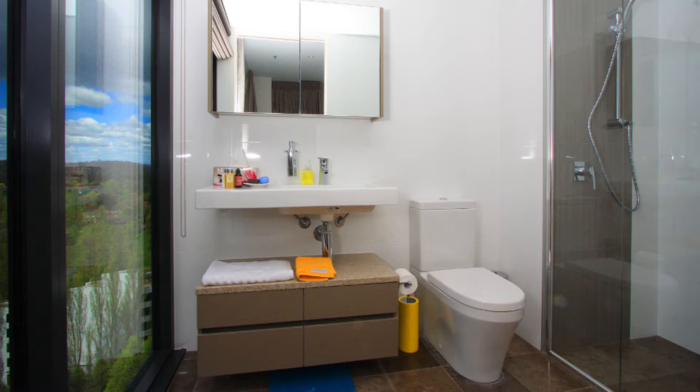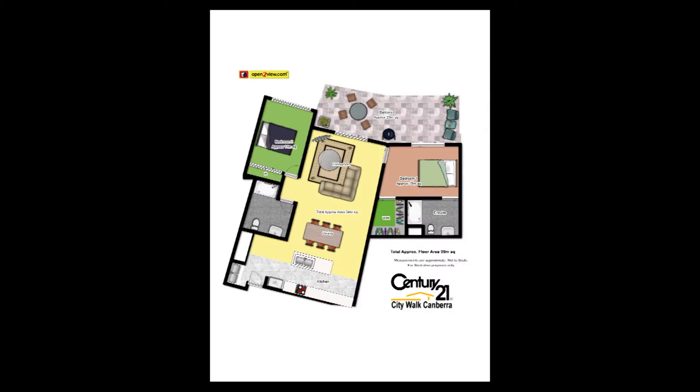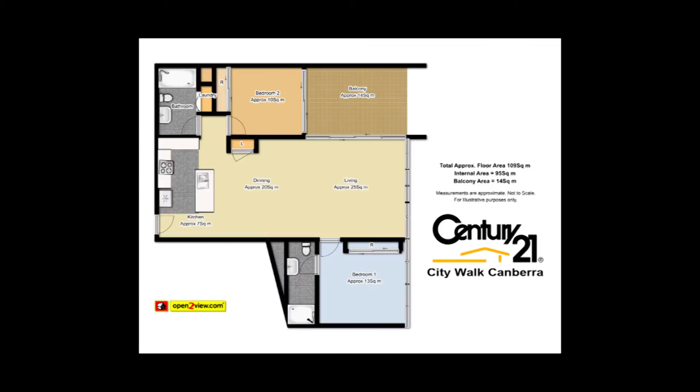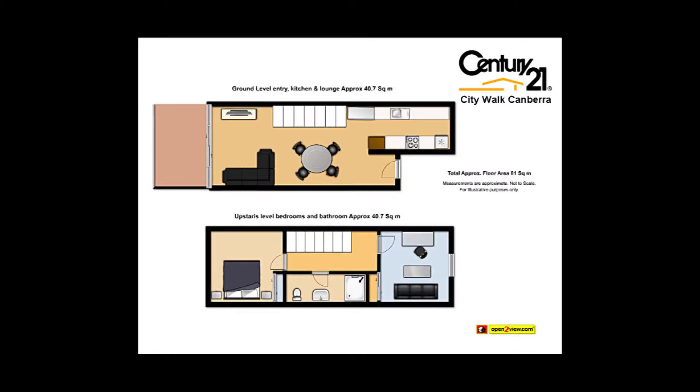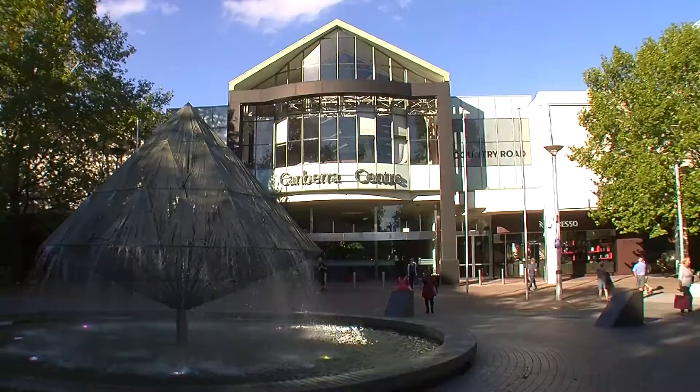Located in Canberra's CBD, Manhattan on the Park consists of 330 quality apartments. You can choose from a range of spacious one- and two-bedroom designs — the perfect lifestyle choice for the city-based professional.